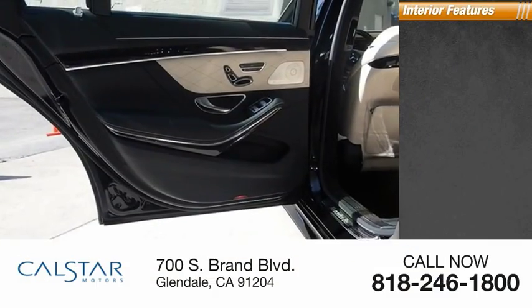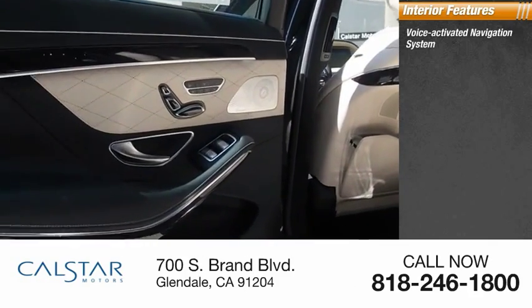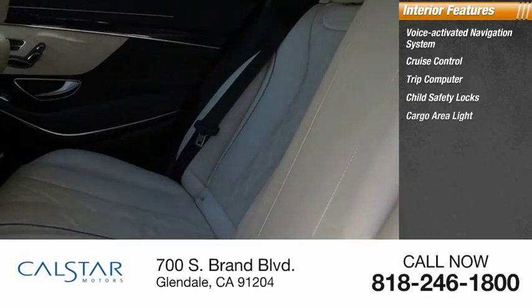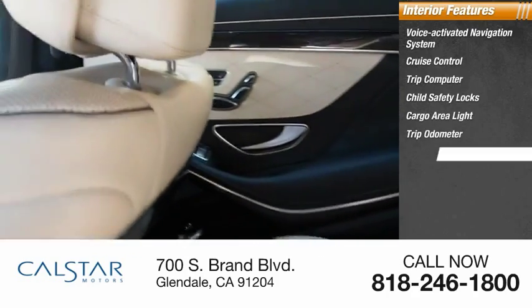Inside you'll find a voice-activated navigation system, cruise control, trip computer, child safety locks, cargo area light, trip odometer, and compass.